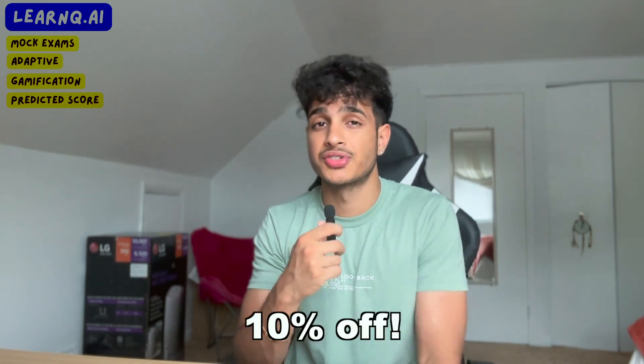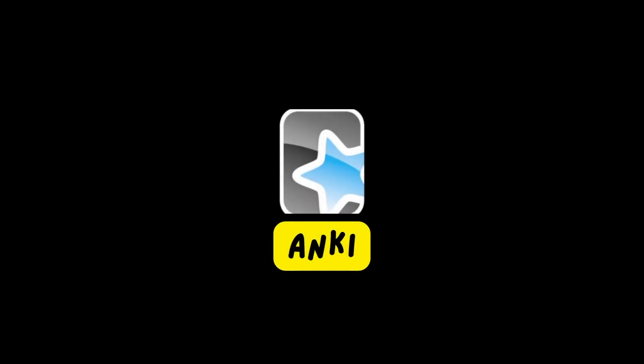LearnQ.ai is $75, and I would love for it to be free, but I do have a 10% discount code because I partnered with them — just for you guys.